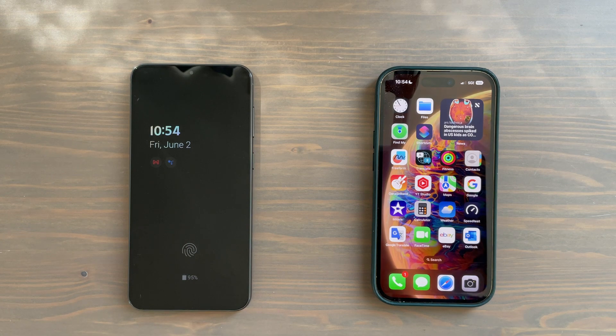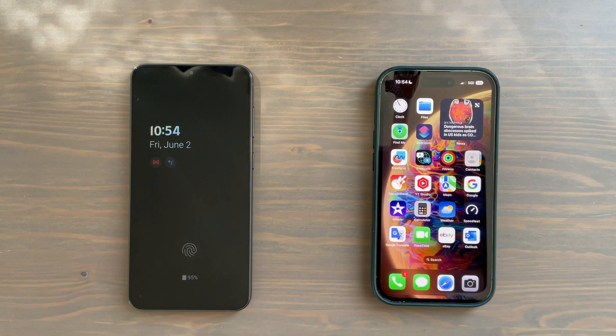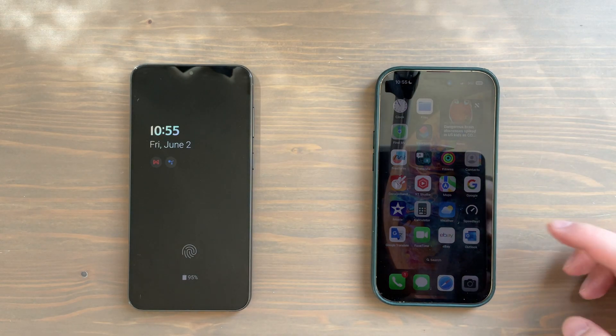It is the Samsung lineup that's using Qualcomm's latest and greatest. Quick note: the agreement between Qualcomm and Apple to provide 5G modems ends in 2024, so the rumor is that Apple will be making its own 5G modems in 2024. It looks like the iPhone 15 series coming out later this year will continue to support Qualcomm's Snapdragon X series modems, probably the X70.